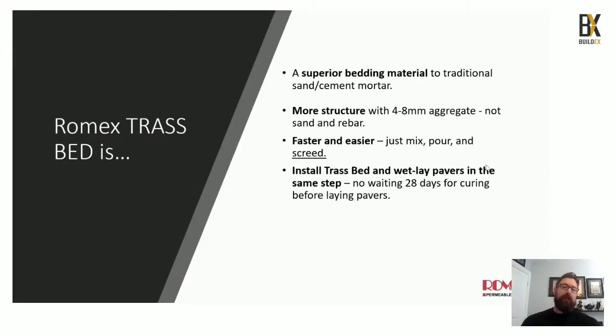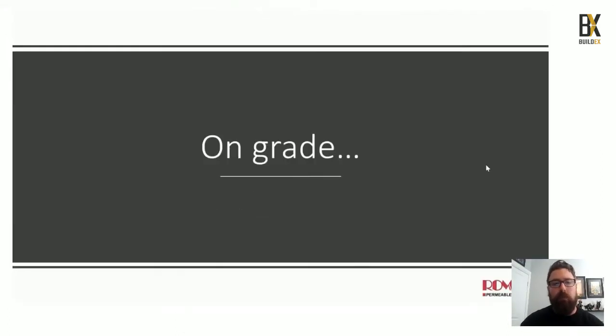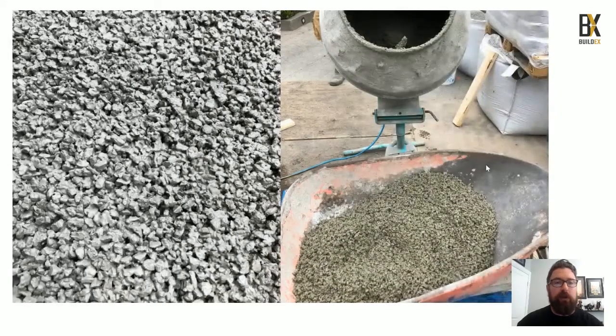The trast bedding is a superior bedding material. You simply use quarter inch clear, HPB, or pea gravel — depending on which part of Canada you're in — and mix that with the trast bed compound and water. No rebar, no sand needed. Simply mix, pour down, and screed. You can wet-lay pavers the same day, eliminating the 28-day curing period between bedding and paving, which reduces project timelines. It is fully permeable with incredible flow rates and eliminates efflorescence because of the compound in the trast itself.